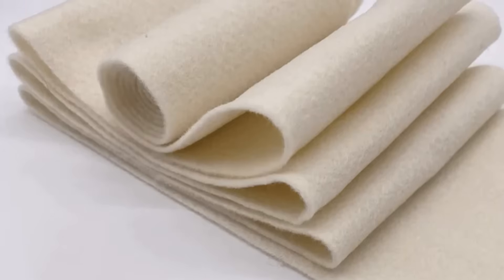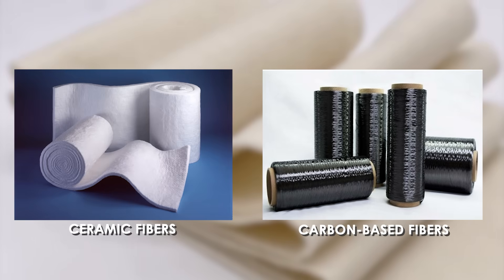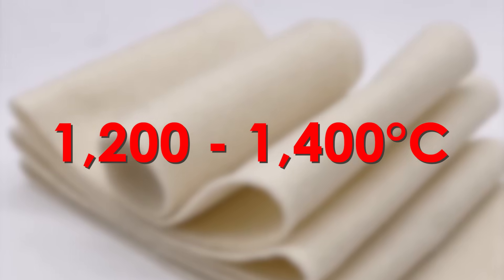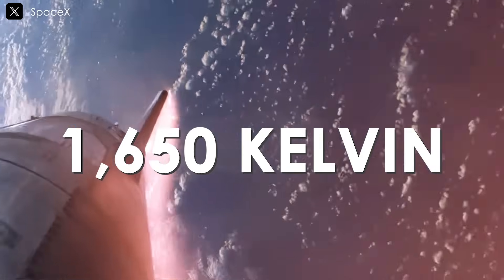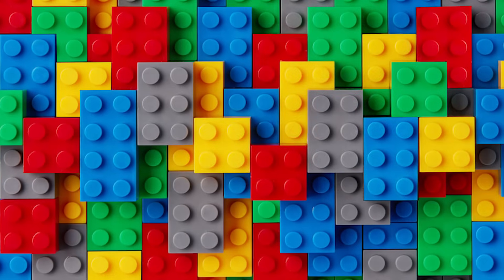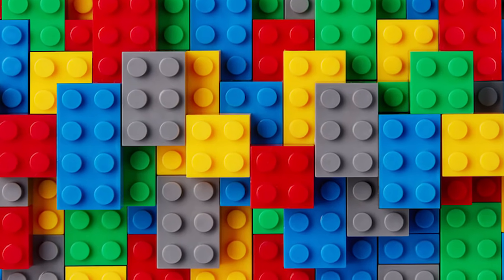In terms of thermal and mechanical performance, if the white felt is made from ceramic or carbon-based fibers — common in aerospace — it likely withstands temperatures between 1,200 and 1,400 degrees Celsius. While this is slightly below the 1,650 Kelvin (1,377 degrees Celsius) temperatures the tiles endure, its flexibility and ability to conform to gaps help reduce stress points — those spots where the spaceship might crack or break under pressure. Imagine squeezing a soft cushion into the cracks of a Lego structure to keep it steady. That's kind of what the felt does.